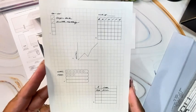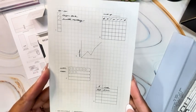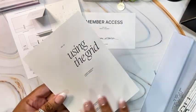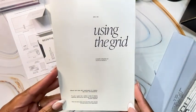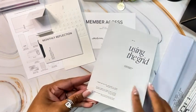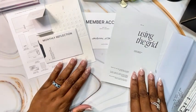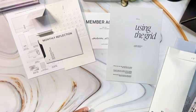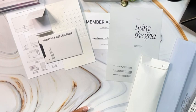This is a reference card to show us how we can utilize grids in different ways within our planners, and it's called Using the Grid. That's one thing I do love about Cloth and Paper — with their products, they give you an example of how you can utilize the various things they offer.